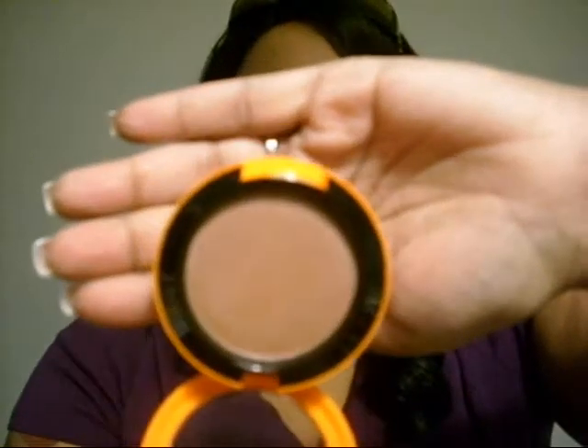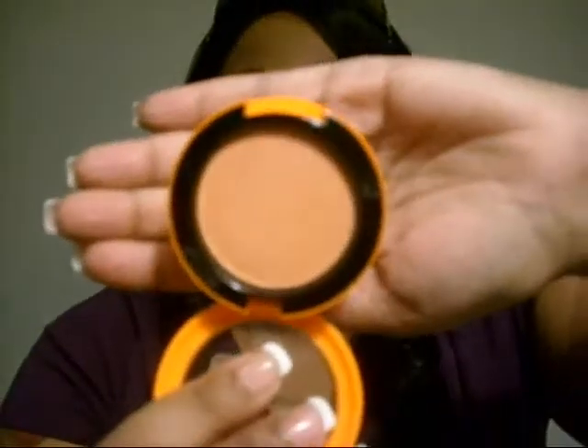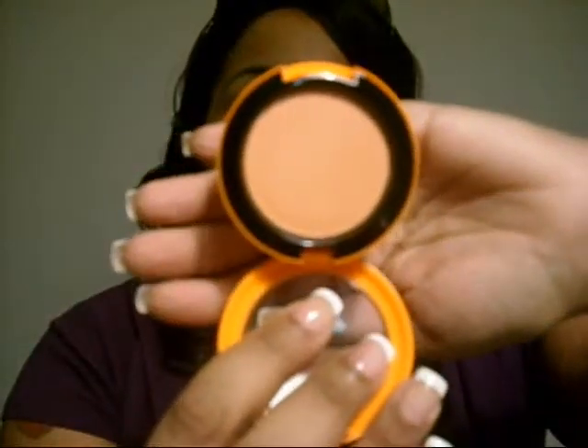Then I have two blushes from the Sci-Fi collection. This one is X-Rox — really pretty. And this one is Spaced Out. It's like a peachy color but it has like an iridescent flash. It's got the Michelle Obama thing going on — her skin is so pretty.